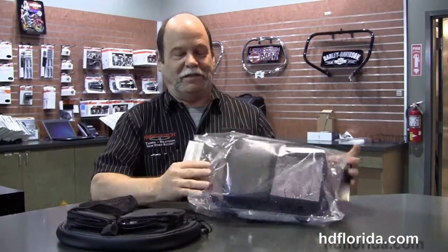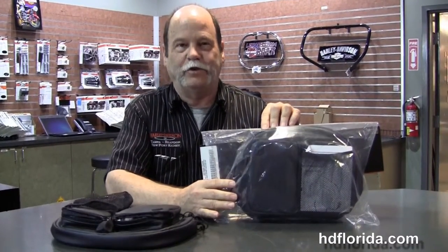Hi there, my name is Sam Wanamaker. I work here at Harley Davis at Newport Richey. Today we're going to talk about convenience. We have this new addition here — it's the Rider backrest pad for the touring bikes.